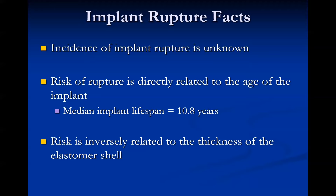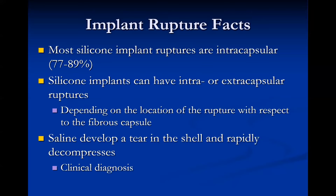Most silicone implant ruptures are intracapsular. When it comes to silicone implants, we image them for rupture, but for saline implants, rupture is a clinical diagnosis — the fluid is absorbed into the body and we can see a clinical decrease in breast size. There is no need to image saline implant rupture.